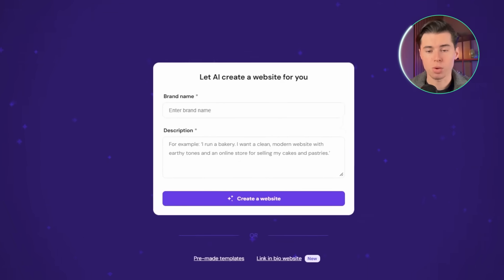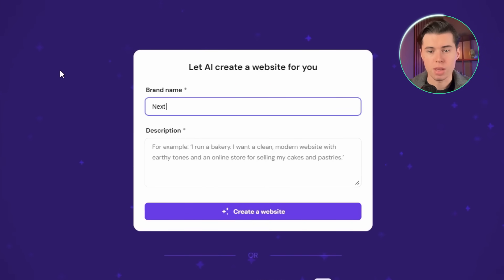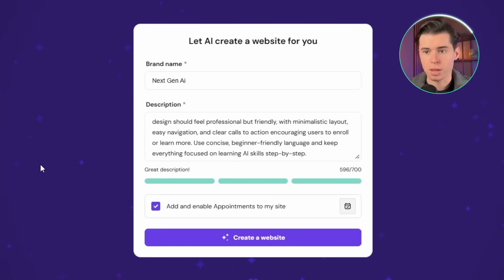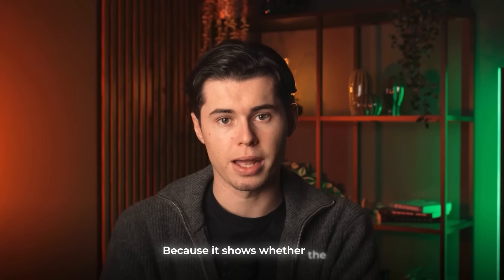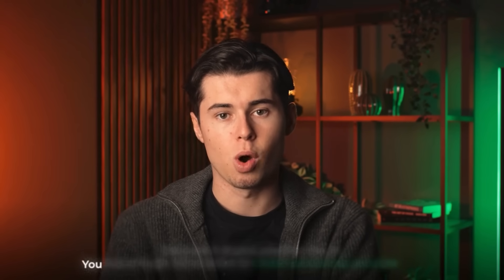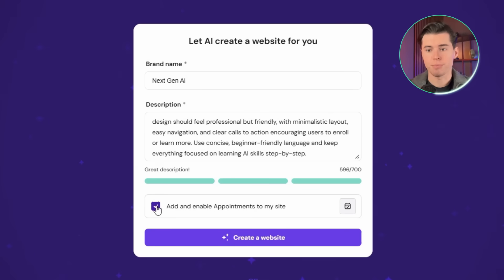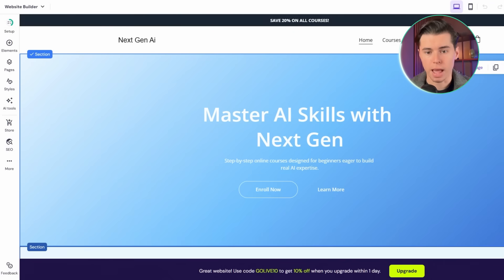Once you click into it, you're met with a prompt window. For this tutorial, I'm using the brand name NextGen AI Academy, and I'll use the same prompt across all builders to keep it fair. Hostinger instantly gives a quality score for your description, which helps with productivity because it shows whether the AI has enough information to create something accurate — so you don't waste time generating a bad site. Once the prompt is ready, you click continue and Hostinger starts generating the website fast, taking you straight into the main editor.